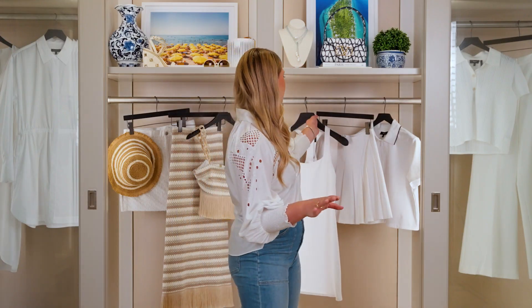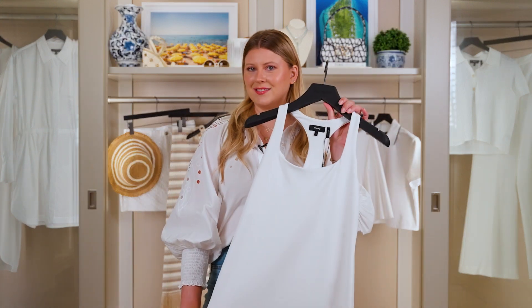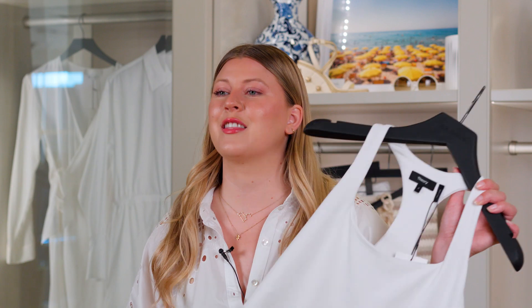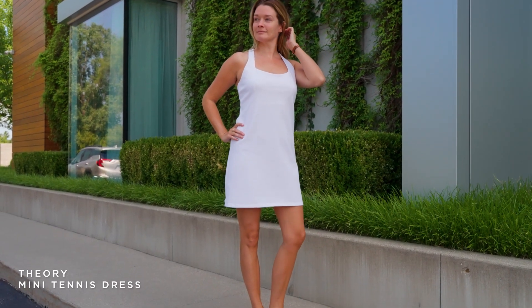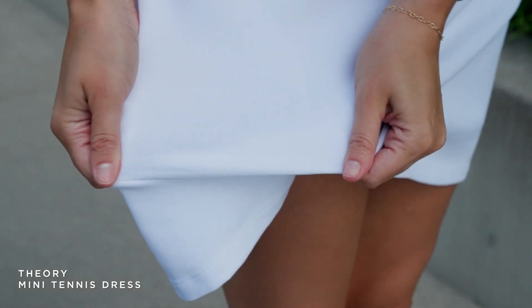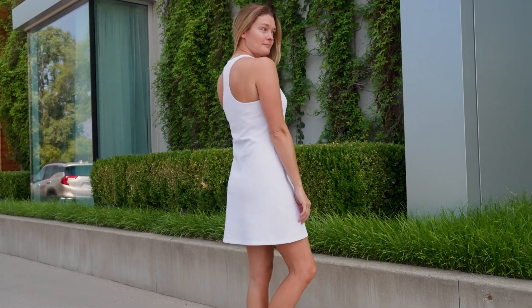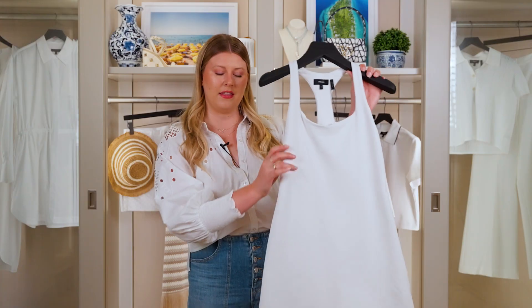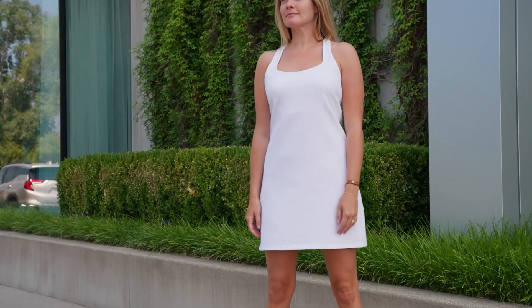First up, we have this Theory mini tennis dress. This tennis dress has the best fabric — you can see it's a little bit textured. It's made of a cotton blend, so it's nice and soft, breathable, but it's got lots of stretch so it's going to move with you. I love the square scoop neckline — it's very flattering — and then the nice A-line. It's going to be short and cute, but not too short.